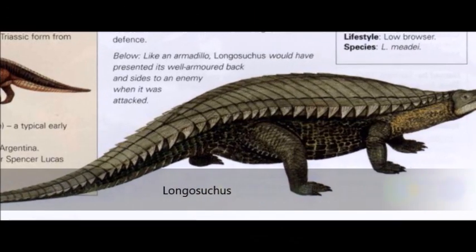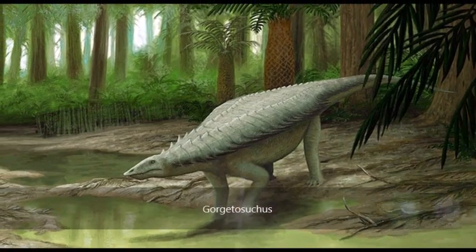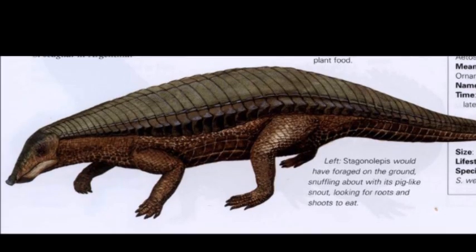They superficially resembled the armored dinosaurs called Ankylosaurs, although they were unrelated. In this video, we will look at two types of Aetosaurs: Stagonolopus and Desmatosuchus.